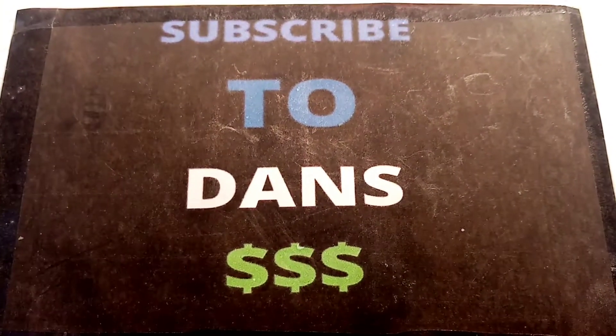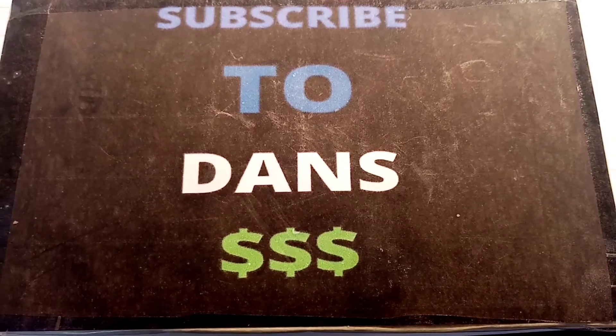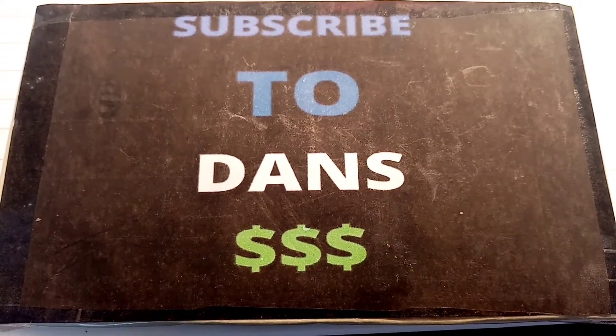Hi guys, Dan's Dollars here with episode 2 of Dan's Dollars Best Buys. Every week you guys ask me to try and find some certain coins off eBay, and I'm going to try and buy them for as cheap as possible and hopefully get a deal.